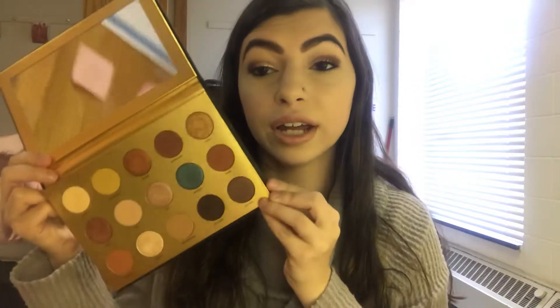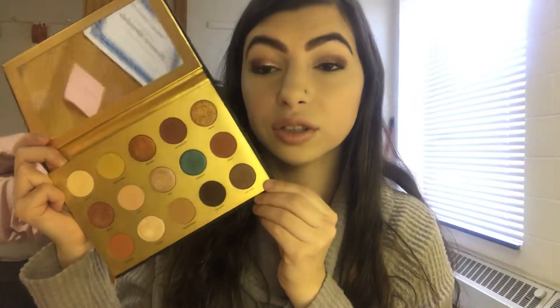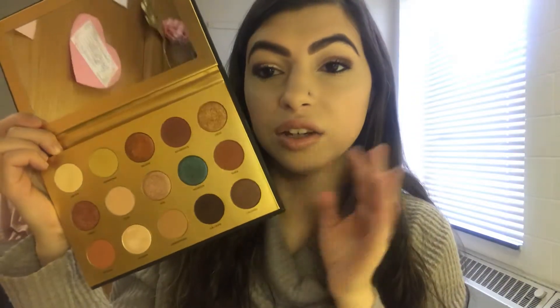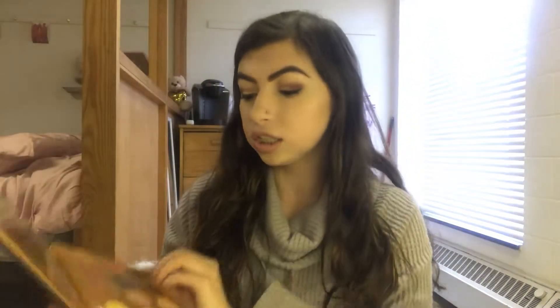Another eyeshadow palette is the Lunar Beauty Greek Goddess eyeshadow palette. The packaging is crazy with the Medusa on the front, and then we have a large mirror and 15 shades. These are so beautiful — I love the concept of Greek goddess, who doesn't want to look like a Greek goddess? There are beautiful mattes, you know, your neutrals, you have a blue, some pink and purpley tones. It's just such a great palette. I know a lot of people are saying it's neutral, we've seen it before, but I really enjoy the formula and the payoff.